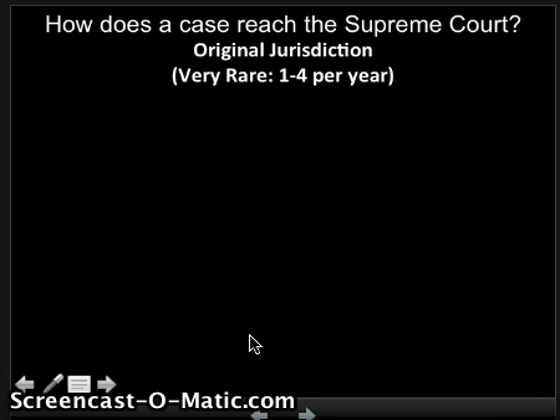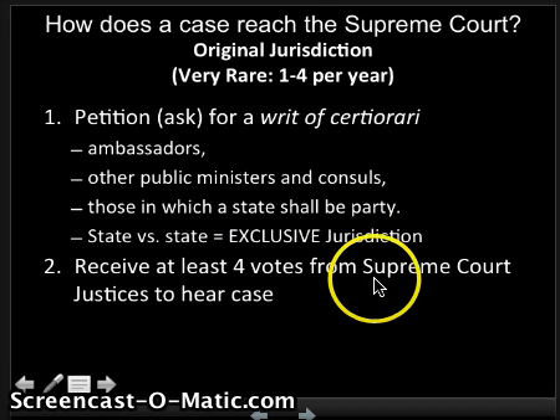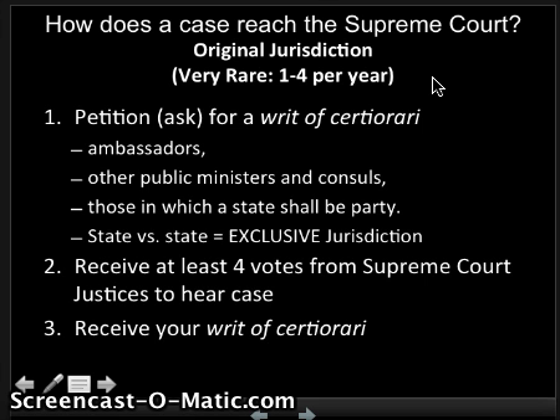How does a case actually get certiorari? The first set are what we call Original Jurisdictions. These are very rare — only one to four per year. Original Jurisdiction means that you petition for a writ of certiorari directly with the Supreme Court as the first thing you do. The only times you can do this are if you're an Ambassador, a Public Minister or Consul, if you're suing a State, or if a State is suing another State. That last situation is known as Exclusive Jurisdiction, meaning only the Supreme Court can hear that case. If you receive at least four votes from the Supreme Court justices — the Rule of Four — then your case will be heard. Original Jurisdiction is very rare; you almost never start with the U.S. Supreme Court. Once you get the Rule of Four, you receive your writ of certiorari.